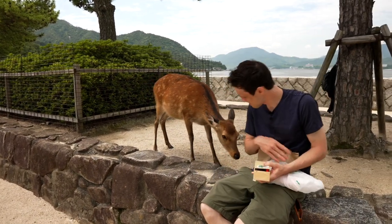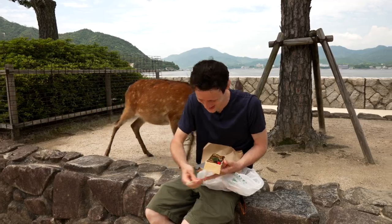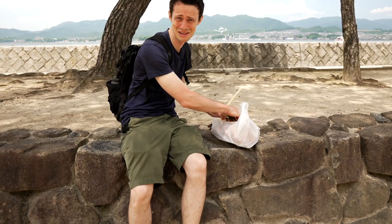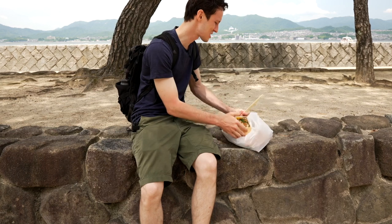This is for me. My eel. I didn't think he was going to get this personal. Pro tip: don't eat by the deer — it's not a good idea. The deer was not going to leave me alone, so we had to walk over here to a different section.